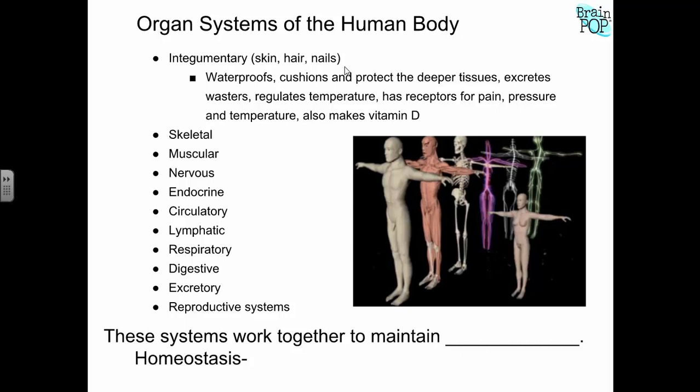We're going to be talking about these systems in this order: skeletal, muscular, nervous, endocrine, circulatory, lymphatic, respiratory, digestive, excretory, and reproductive. Remember, we talked about the organization of living things. We have cells that work together — they form tissues. Tissues work together to form organs. Organs work together to form organ systems.